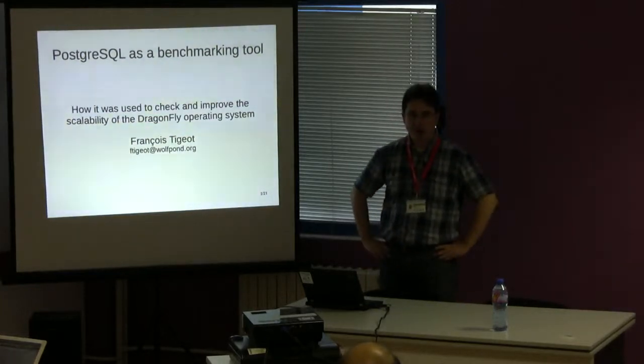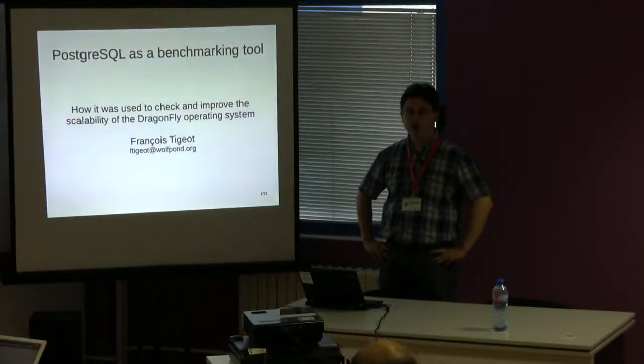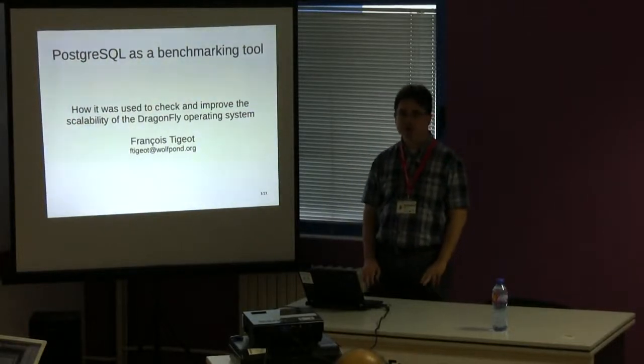Hello everyone, sorry for the delay. I am Francois Tijo, and I will talk about PostgreSQL and how we use PGBench to benchmark and improve the scalability of the DragonFly BSD operating system.